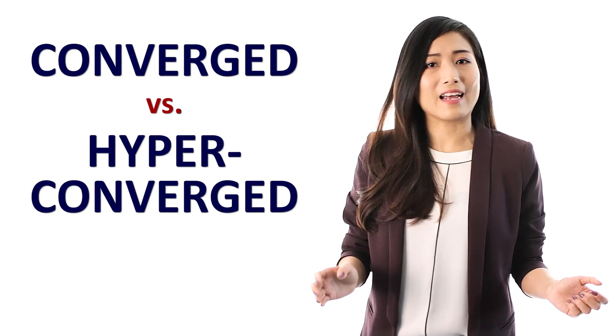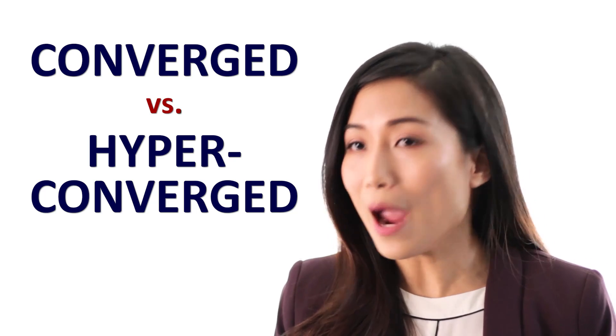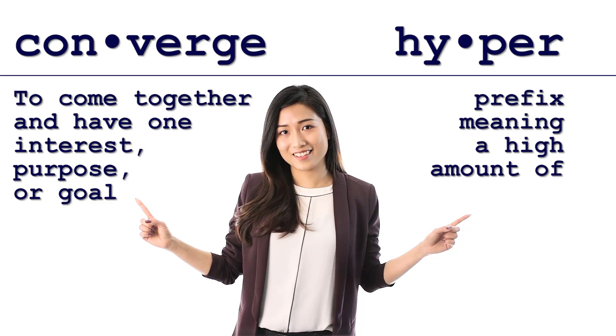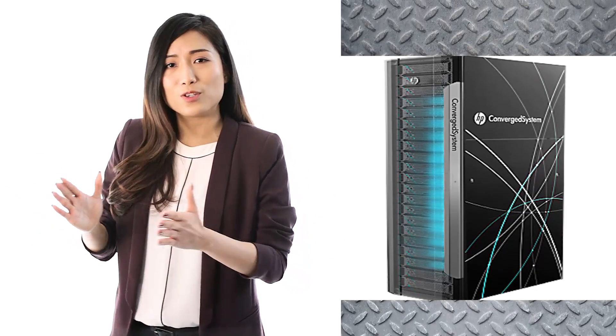But doesn't that sound a lot like the definition of converged infrastructure? What's this whole hyper thing? So, hyperconverged means packing all the convergence into a much smaller individual unit — so it's hyperconverged.